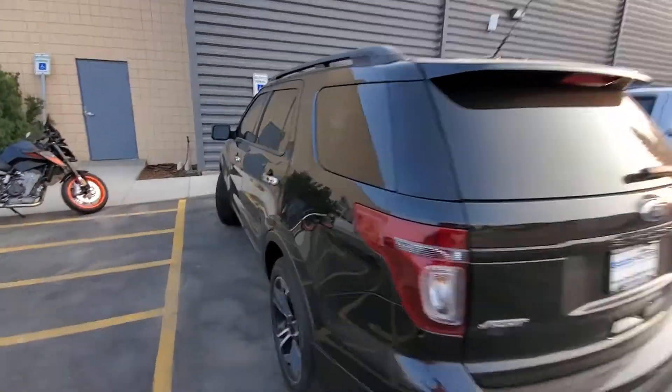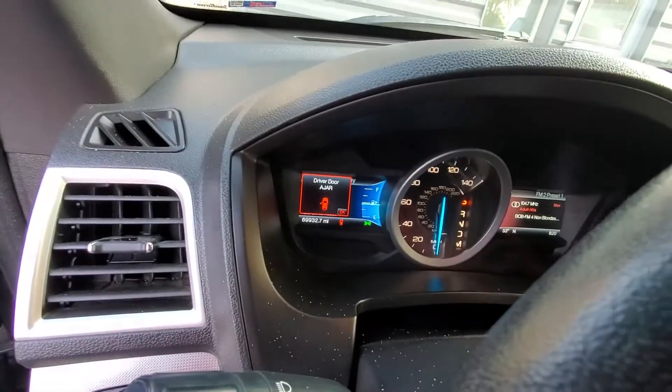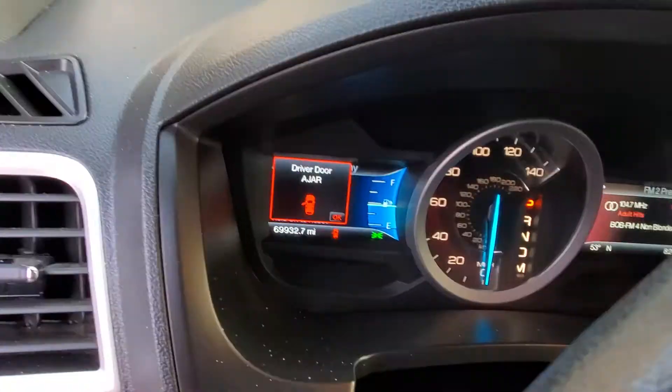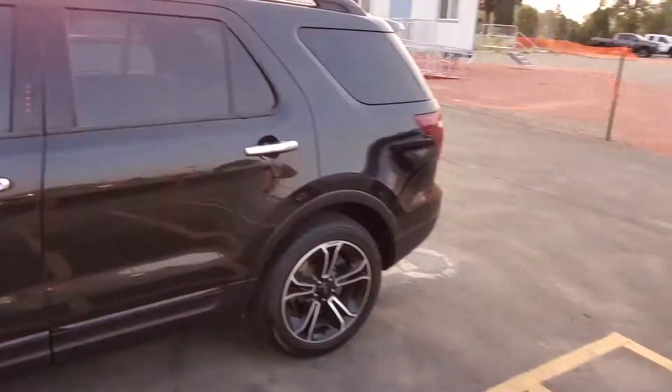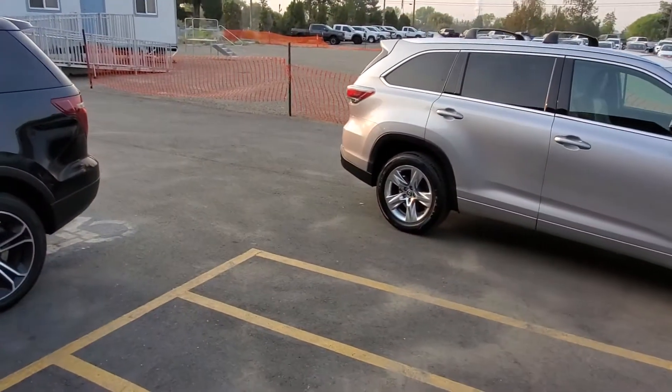Oh, and the Explorer — it's a 2014 and it has 69,932 miles on it. That's quite a bit less. So you decide what you want to do. If either of these interest you, just let me know. I appreciate it. Thank you.